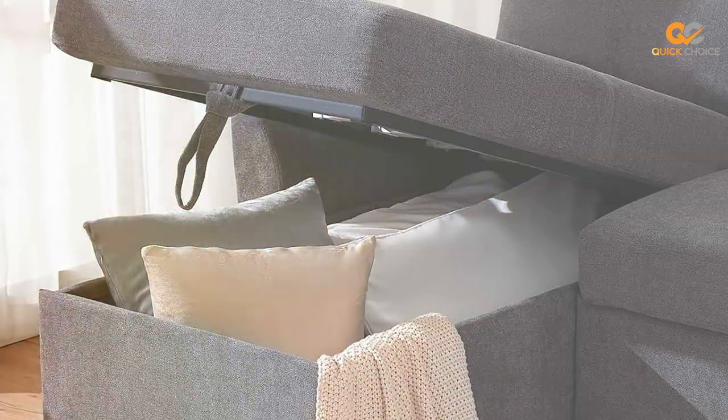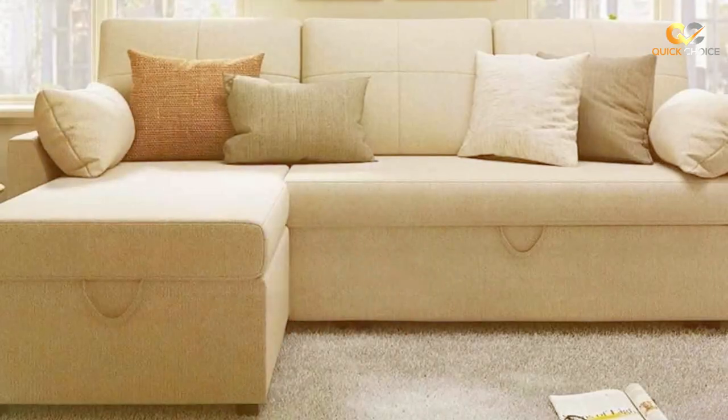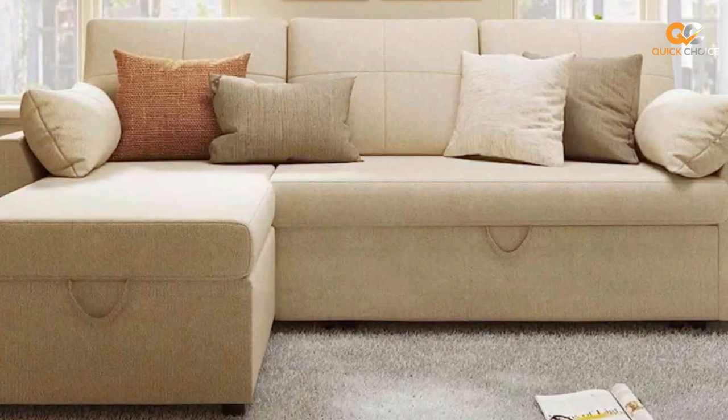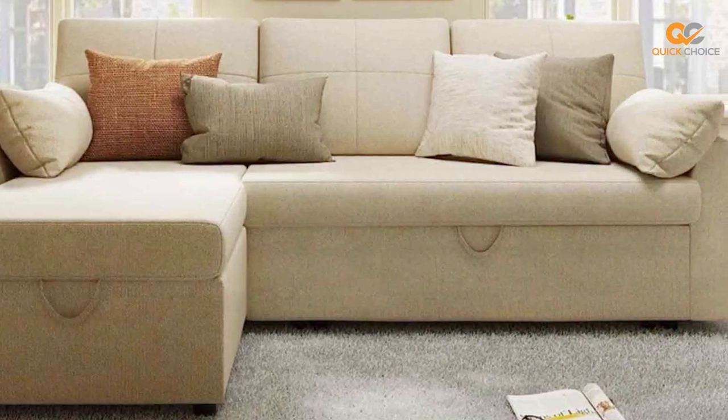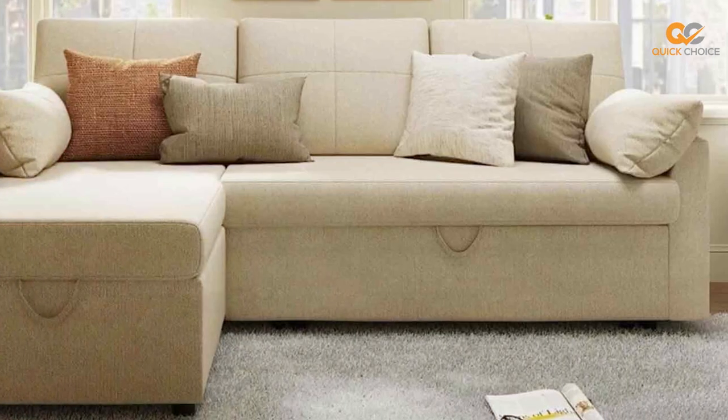In summary, the Vanek Sofa Bed is a practical 2-in-1 solution that offers comfort, style, and versatility. It's perfect for smaller spaces or as an extra bed for guests, ensuring you're always prepared for impromptu overnight stays.